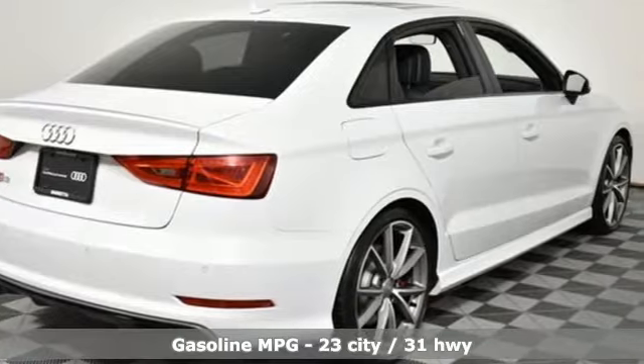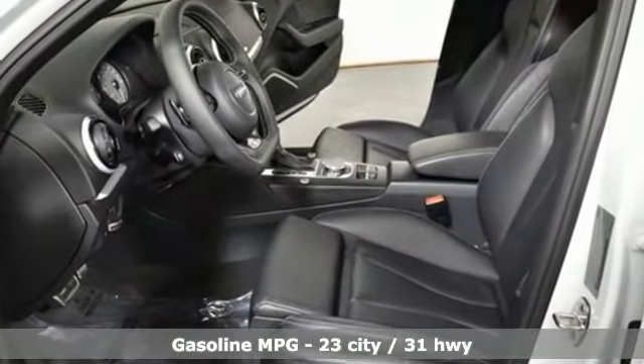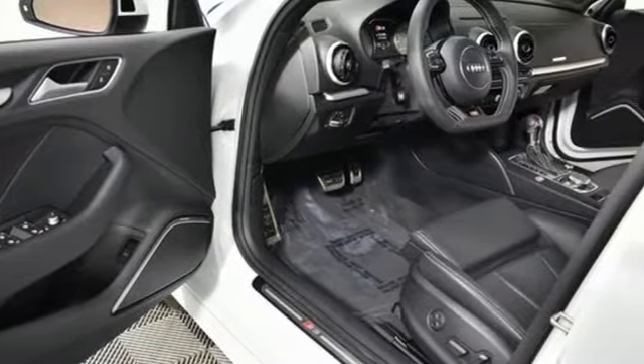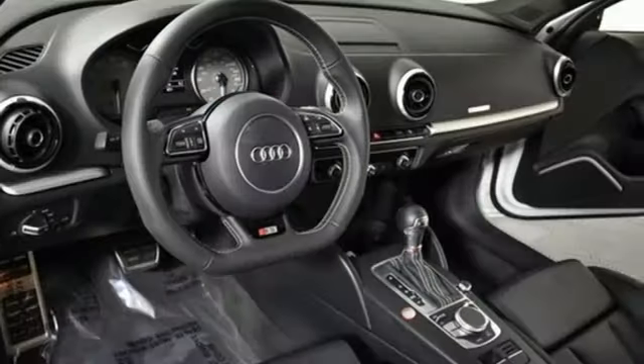Turbo inline four cylinder engine. Magnetic fluid filled shocks. Driver selectable mode. First and second row power sliding and tilting sunroof. Streaming audio. Doors and push button start proximity key.